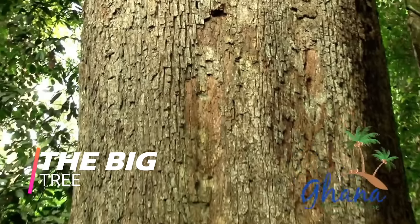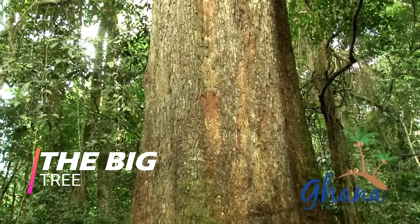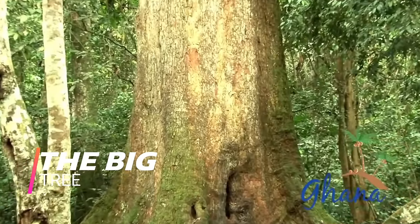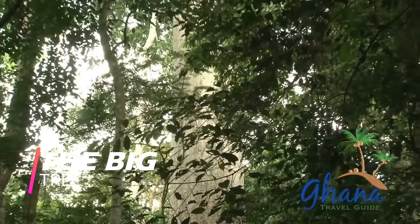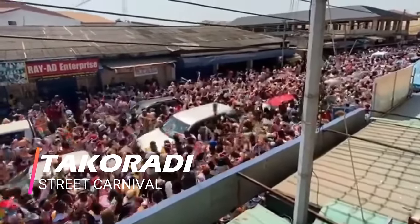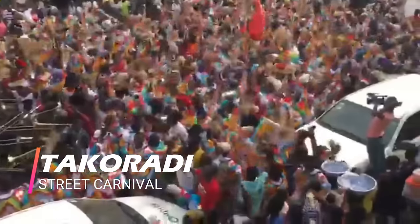It is believed that this tree appears minute when you move further away from it, but expands incredibly as you get closer. Many believe it has spiritual powers, attracting people from different parts of the world, especially Indians and people from Asia.